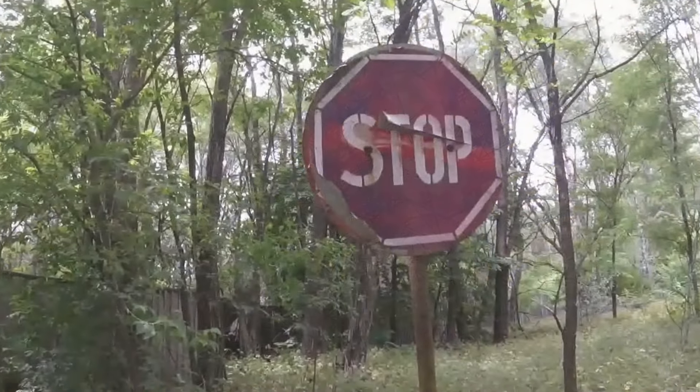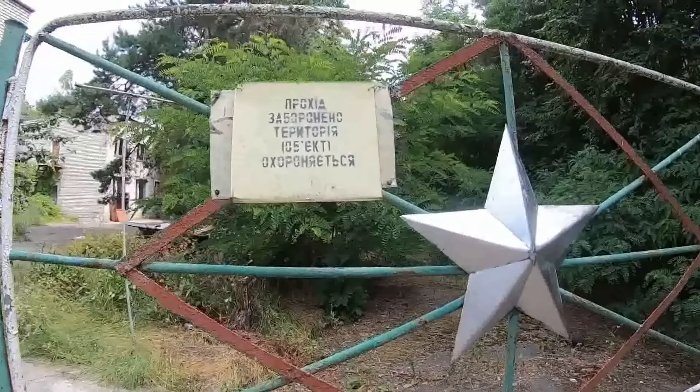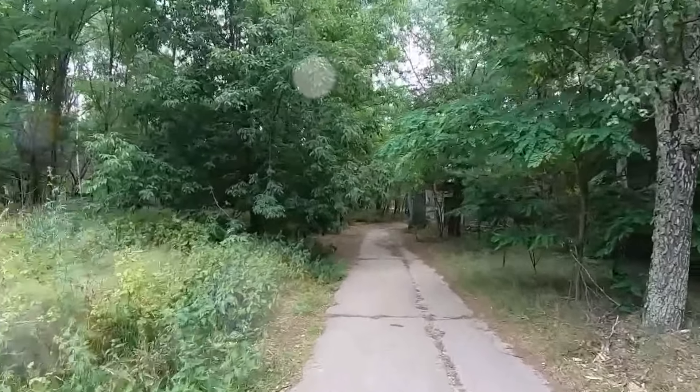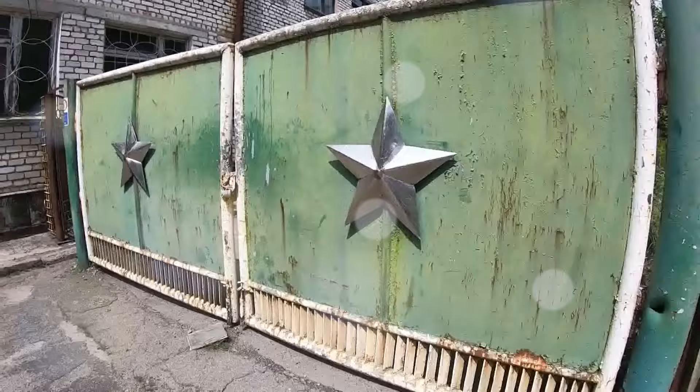On the right is a non-existent bus stop; on the left is a sign: 'Stop, no passage allowed.' Further on there was a barrier and a shield reading 'Fire on site.' This is how the concrete road to the secret military facility Chernobyl-2, or ARC, begins.